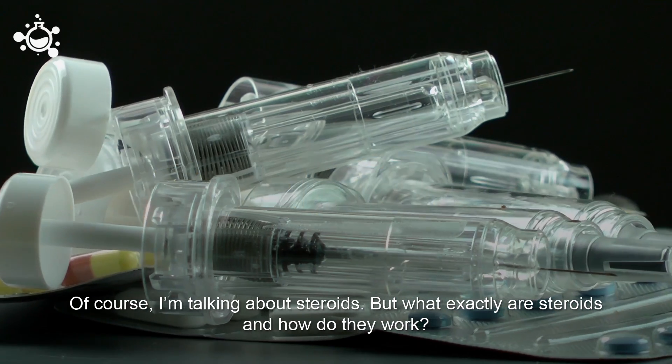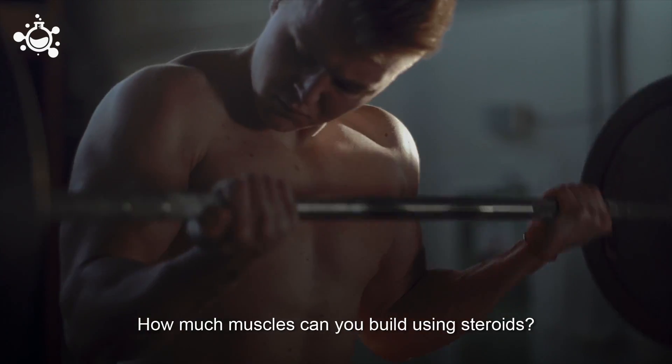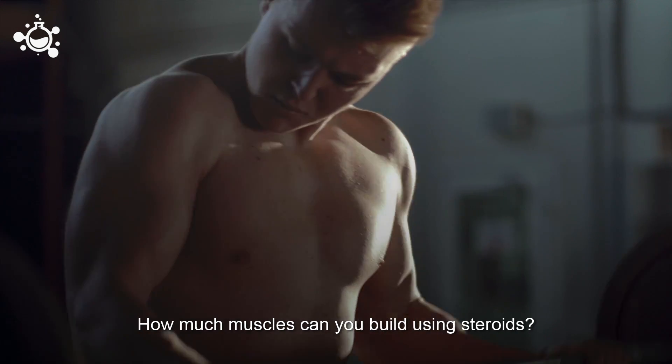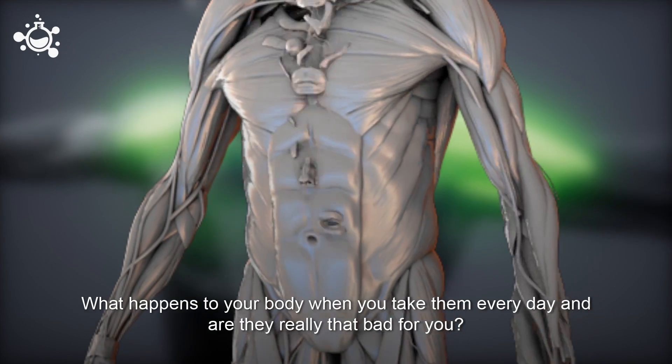But what exactly are steroids, and how do they work? How much muscle can you actually build by using steroids? What happens to your body when you take them every day, and are they really that bad for you?